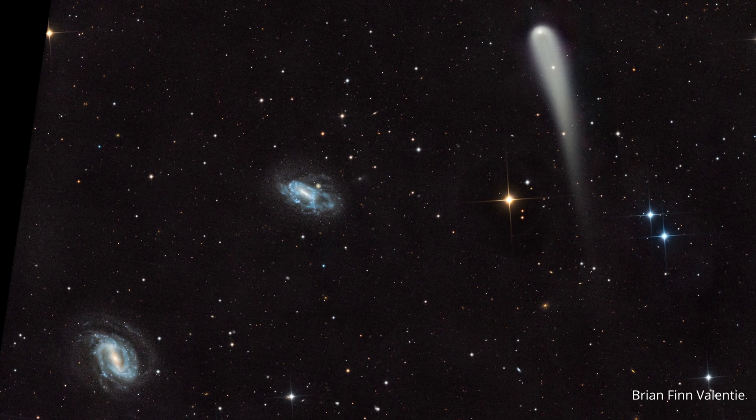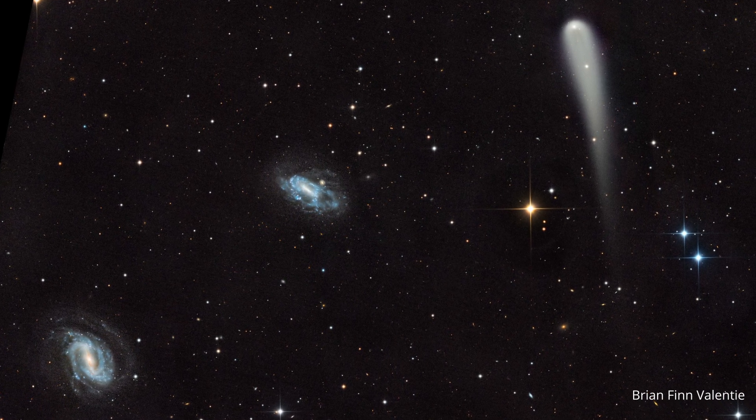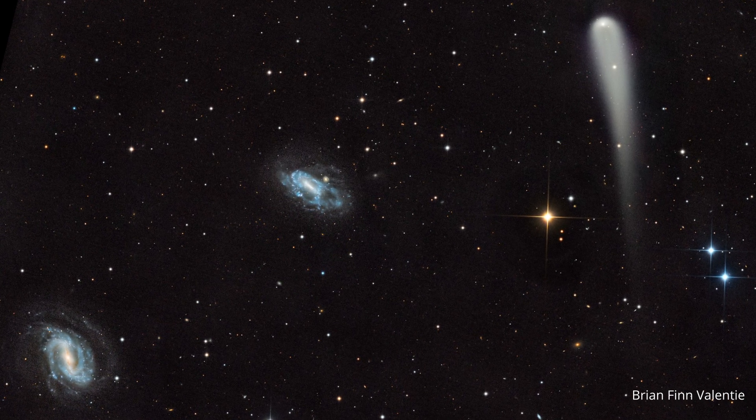Also captured in the field are the distant galaxies NGC 4116, the closer of the two, and NGC 4123. Both are magnificent barred spiral galaxies. Processing a composite image like this one is a true art form that takes a great deal of time and effort.